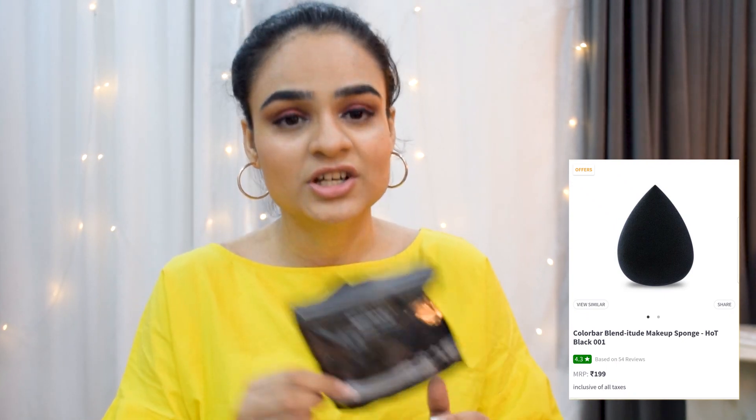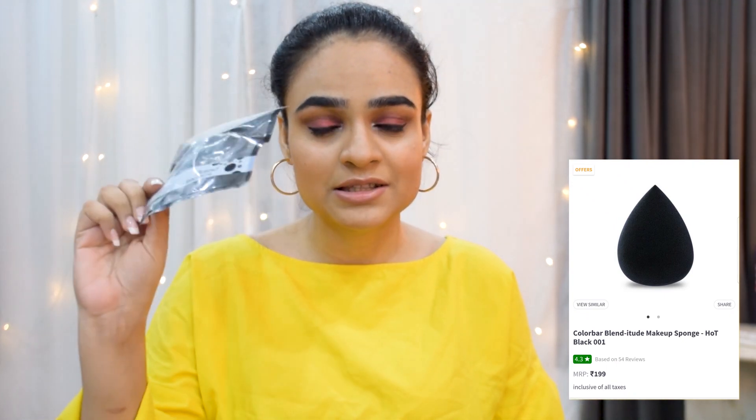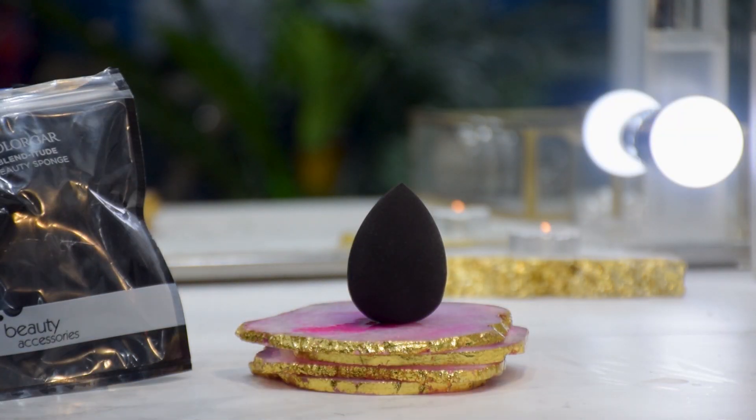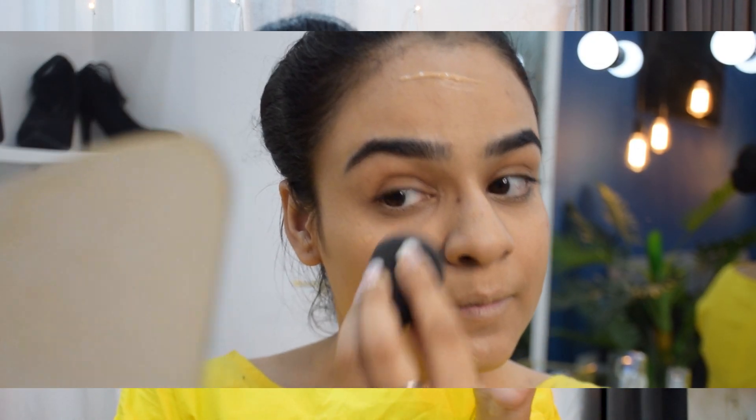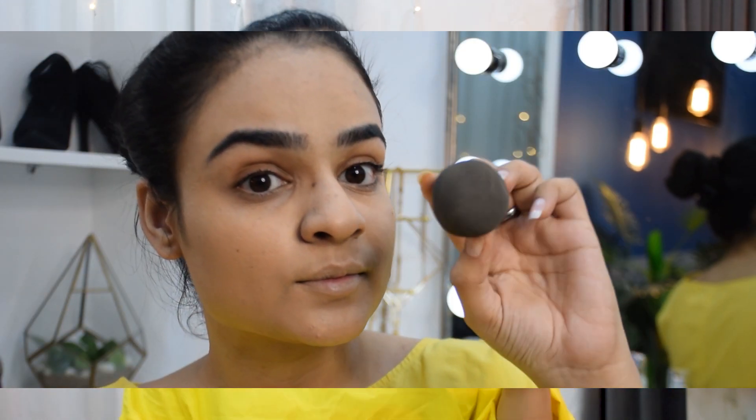The first thing I was looking for was a beauty blender. I'd been using Amazon 20–25 rupee ones for the longest time and finally decided to buy a good branded one. I found one from Colorbar in a good budget. I inserted clips of how my foundation looked after using it — I was pretty happy with the smooth application, though it did soak up a little more product than usual.